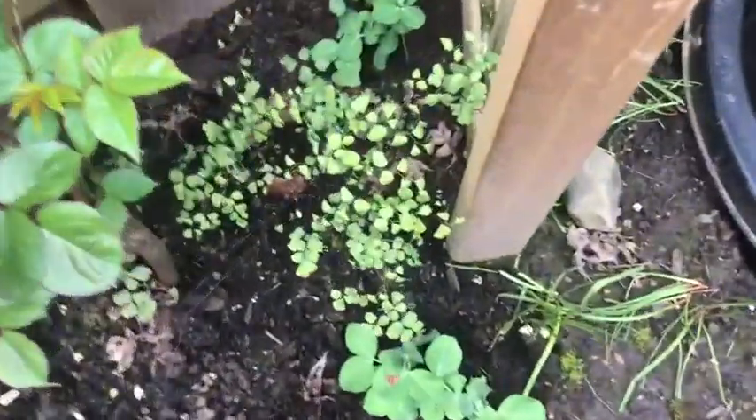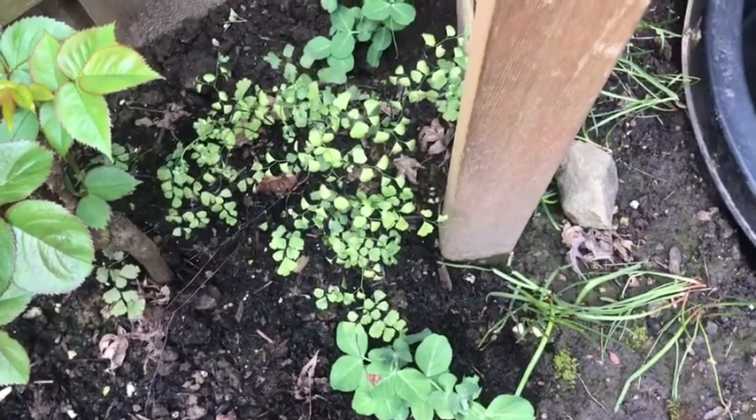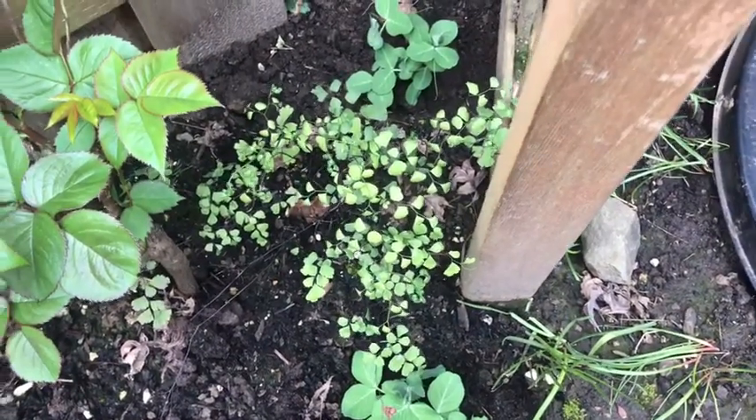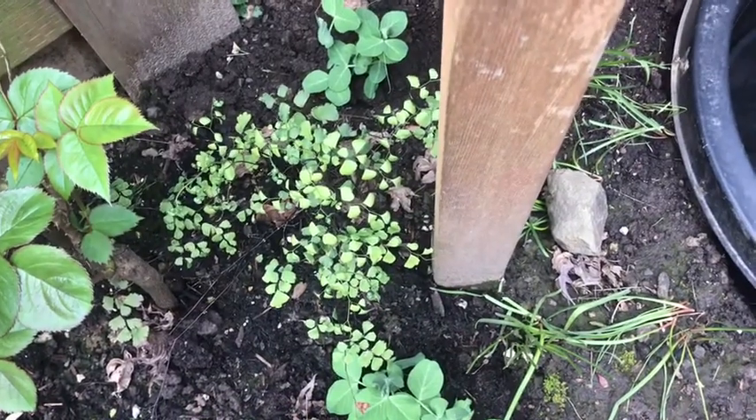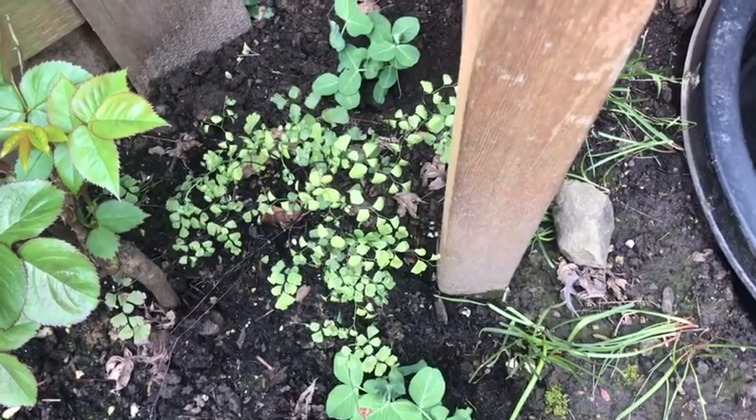I've got a maidenhair fern right here. Ferns in general are good for thatch and winter garden insulation, and might have been used for some animal feed. Maidenhairs are used medicinally in Iranian medicine, but it's not this species.